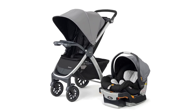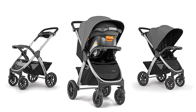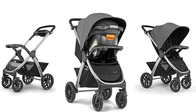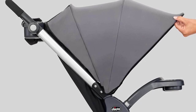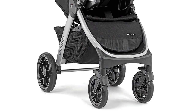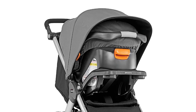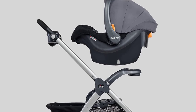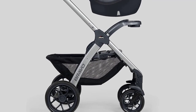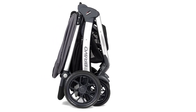Number 3: Chicco Bravo 3-in-1 Trio Travel System. The Chicco Bravo 3-in-1 Trio Travel System is a fantastic stroller-car seat combo perfect for parents who are always on the move. This set includes the Bravo Quick Fold Stroller, the KeyFit 30 Infant Car Seat, and a base. The stroller can be used in three different modes: as a car seat carrier, a travel system, and a toddler stroller, making it an excellent investment as your child grows. The KeyFit 30 Infant Car Seat features a five-point harness and side impact protection, and is incredibly easy to install and remove from the stroller with just one click.